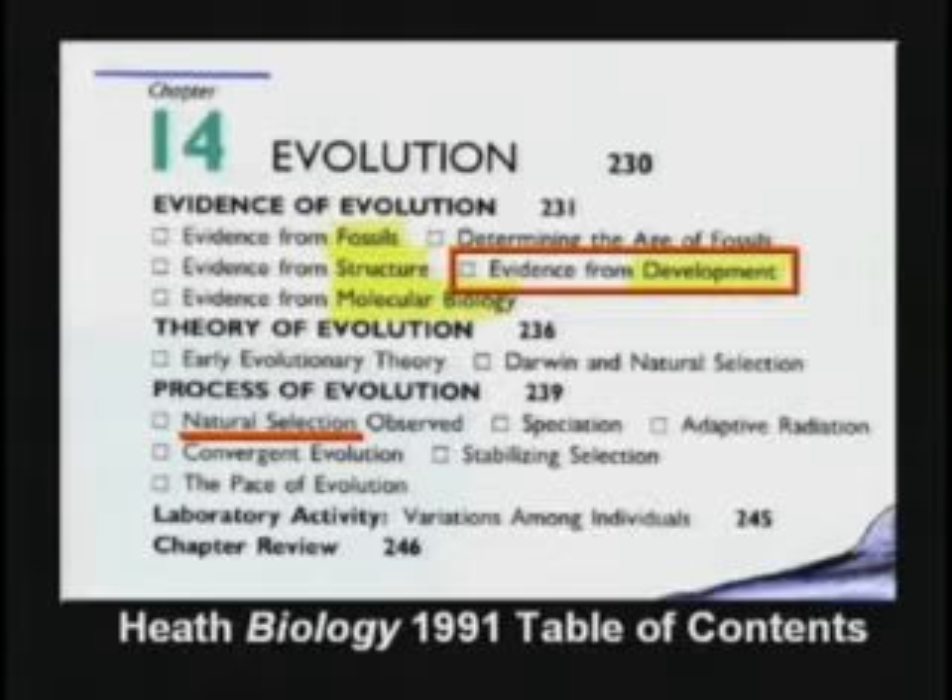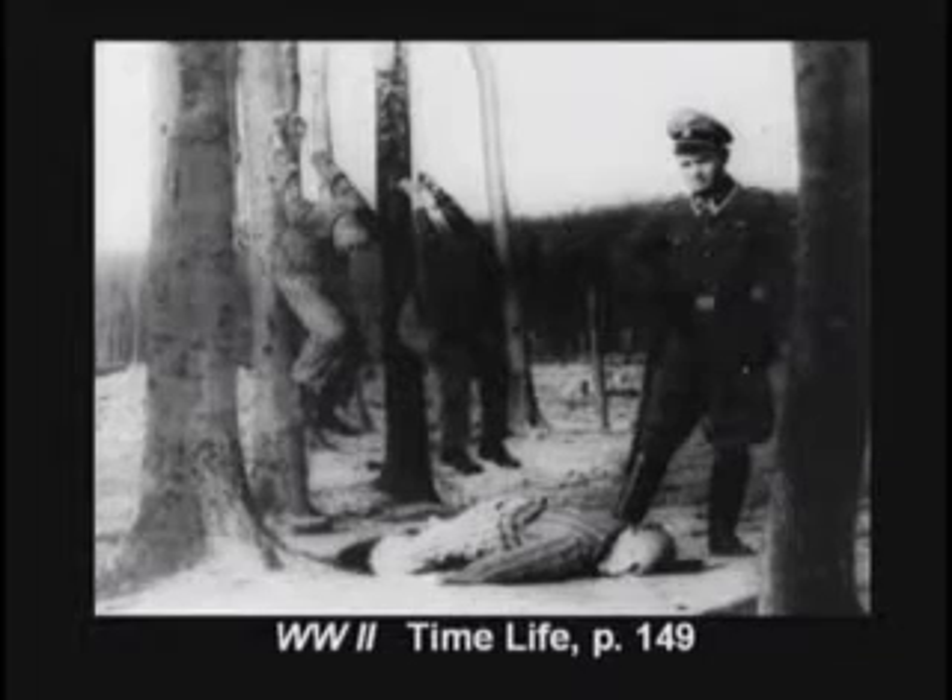Then they tell the kids, we have evidence from development. In 1936, the German Supreme Court said Jews are not persons. That opened the way to allow Hitler to kill the Jews. At least six million Jews were killed.